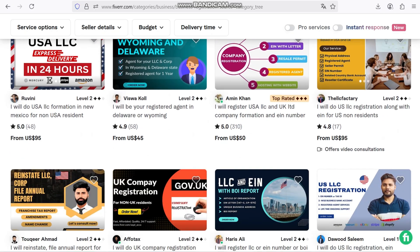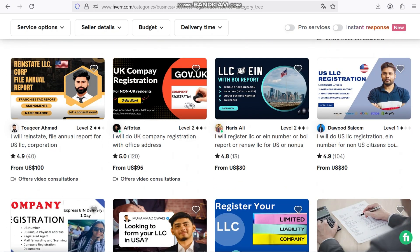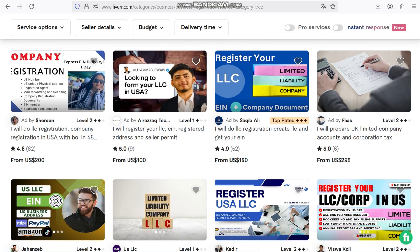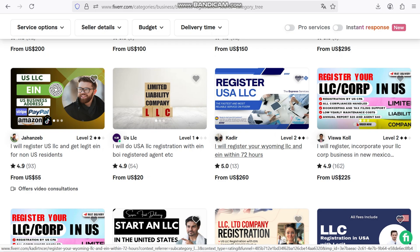Today we're diving into something that every content creator, online seller, and entrepreneur should know about: how to create stunning product photos using a paid AI photo generator on Fiverr.